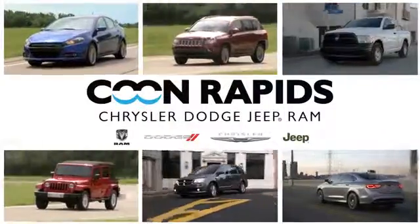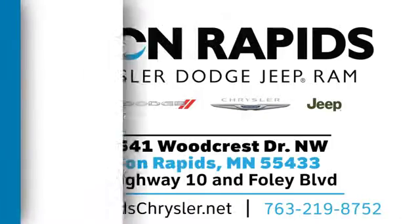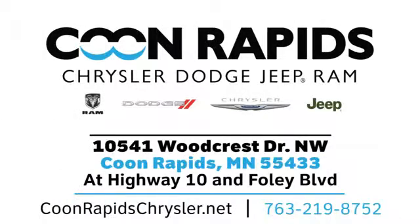At Coon Rapids Chrysler Dodge Jeep Ram, we have a large vehicle inventory. Call, click or stop in today. We're located off Highway 10 and Foley Boulevard in Coon Rapids.